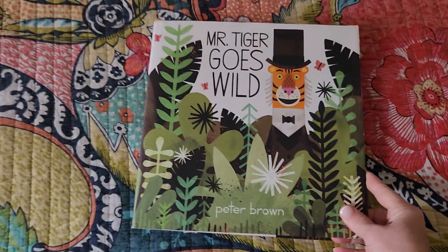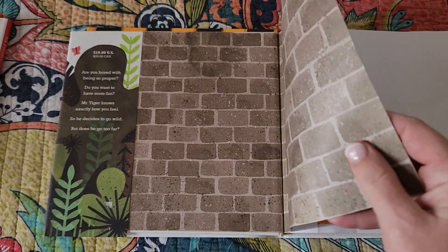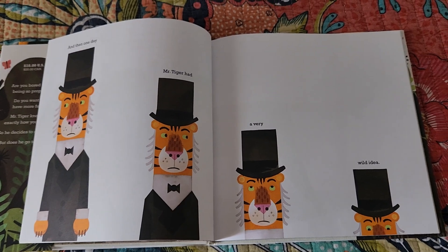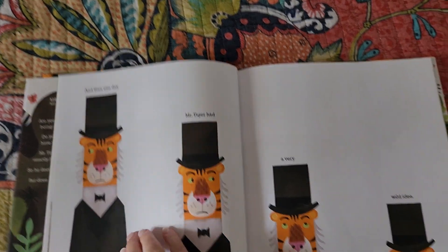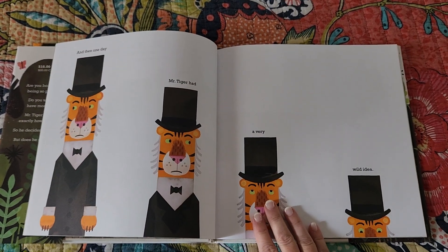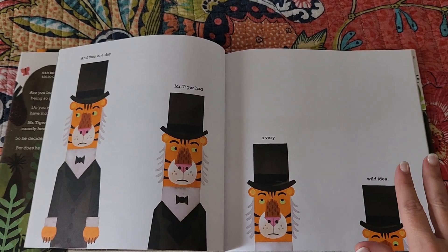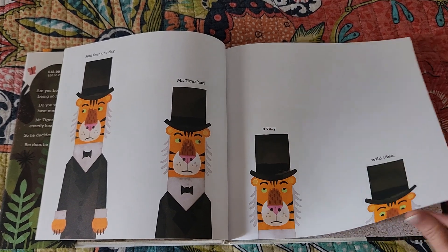Then we have Mr. Tiger Goes Wild. In this book there are so many amazing things. We have 'And then one day Mr. Tiger had a very wild idea' — it doesn't tell us what the idea is, it's showing us what the idea is.